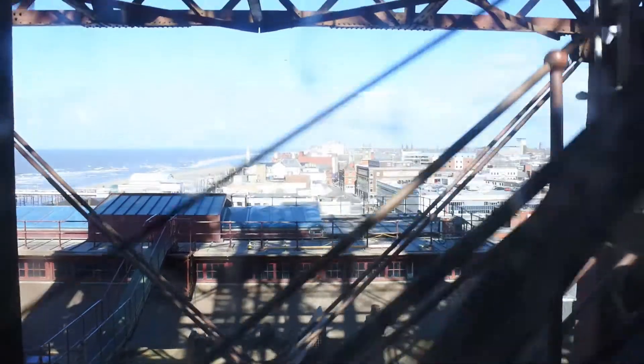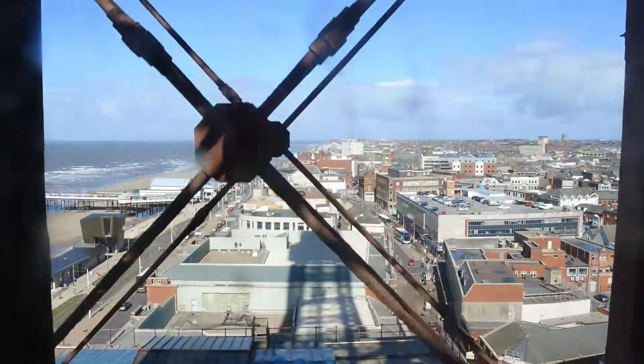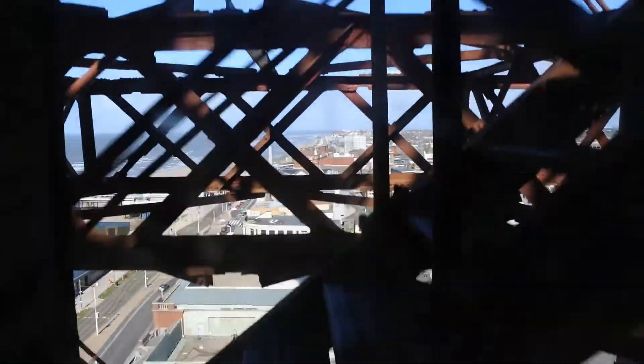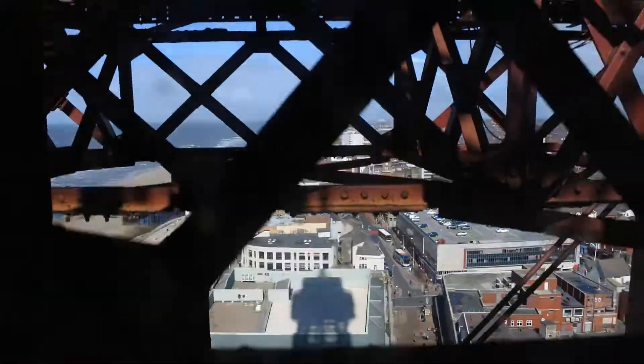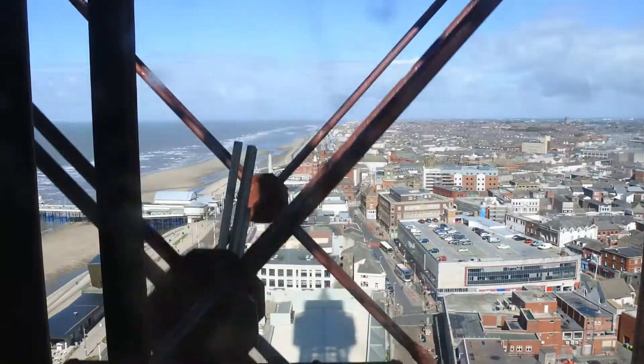We're now ascending to the top of Blackpool Tower, a height of 380 feet in just 69 seconds, passing through 2,593 tons of metal. When we reach the top of the tower, you'll exit out the doors behind our cabin crew, facing the world-famous glass Skywalk. Each pane of glass is trimmed or laminated and can hold a weight of 500.